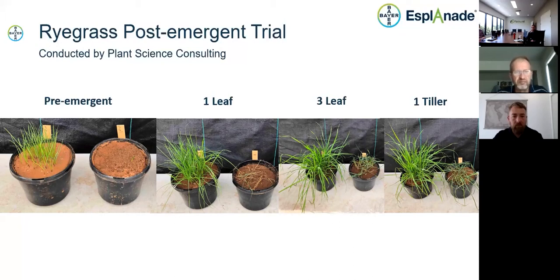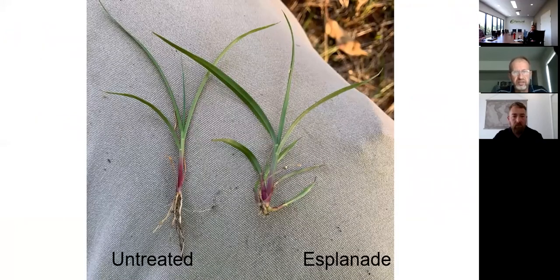There are some broadleaf plants that Esplanade controls well as a post-emergent, but mainly it is a pre-emergent herbicide. In areas treated with Esplanade, if we do get escapes — for instance where extremely heavy rainfall washed debris, soil, and seed into a treated area — as the seed germinated and the plant started to grow, the roots were effectively sheared off. You can see on the right the plant did germinate and was growing well due to high soil moisture, but once dry conditions arrive, that plant will really struggle to survive without any root system.